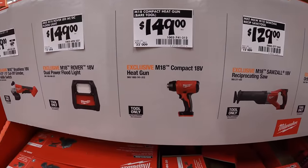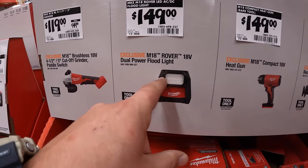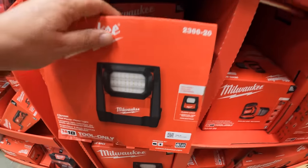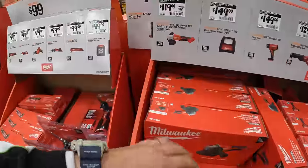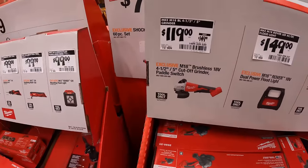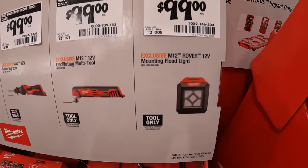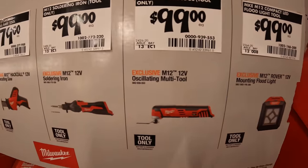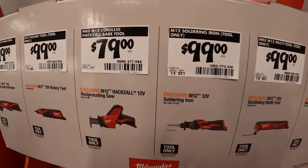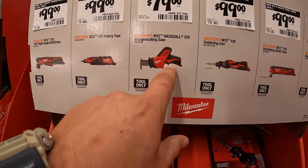$149 for their heat gun. $149 for the Rover dual-power floodlight — it is hybrid, we'll find out the lumens in an upcoming video. $119 — was $149 — for their four and a half to five inch cut-off grinder with paddle switch. $99 for their mounting floodlight. $99 for their M12 oscillating tool. $99 for their M12 soldering iron.